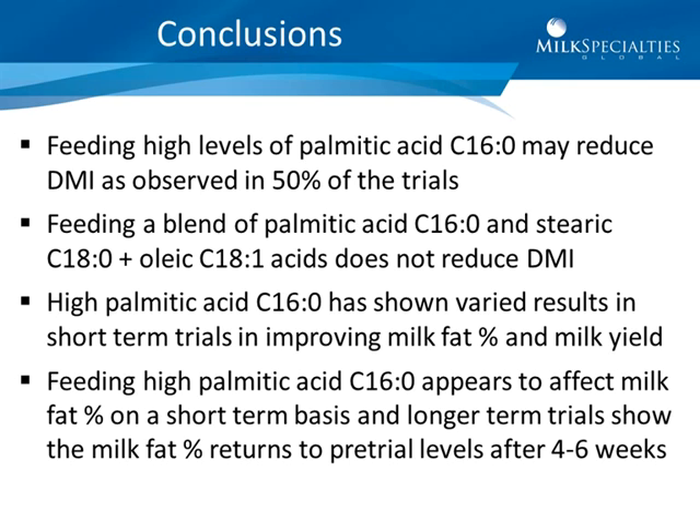High palmitic acid has shown varied results in short-term trials for improving milk fat percentage and milk yield. Feeding high palmitic acid appears to affect milk fat percent on a short-term basis, and longer-term trials show the milk fat percentage returns to pretrial levels after four to six weeks.